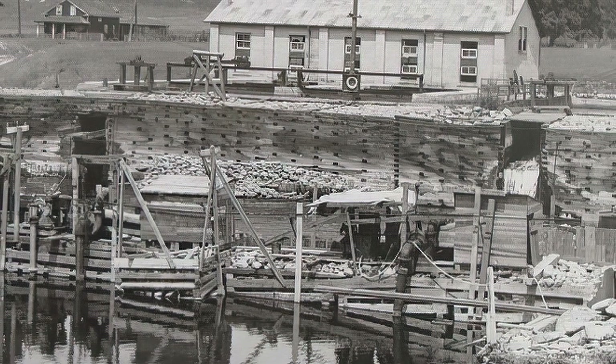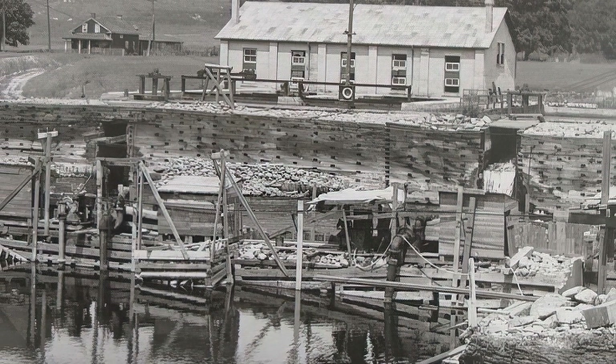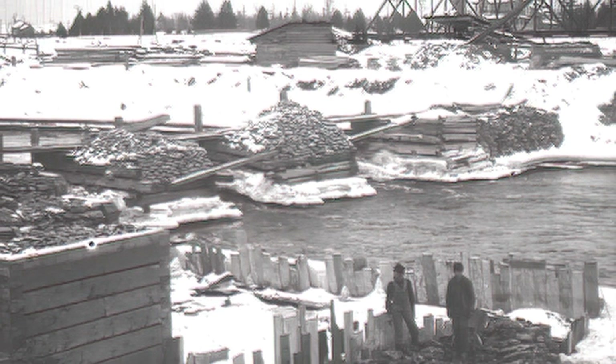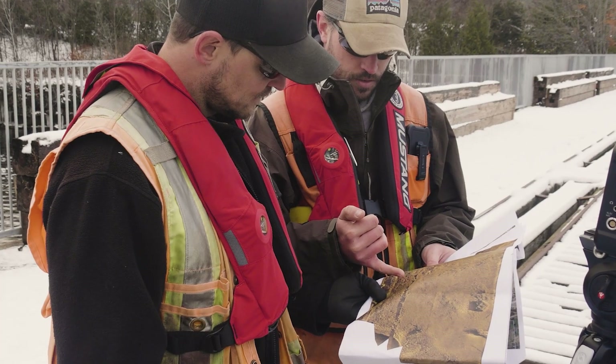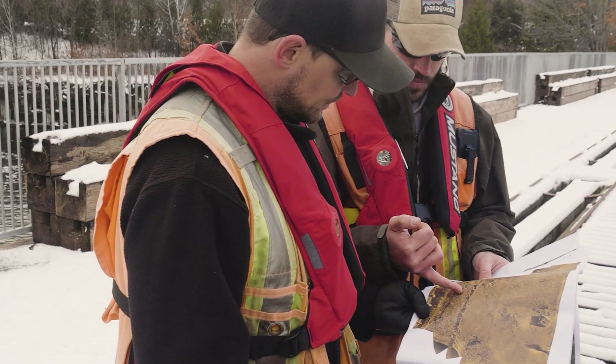We were able to correlate the history of impact to the dam over time, and actually use the imagery we collected to confirm the location of a number of items that were in the previous site plans and construction drawings.